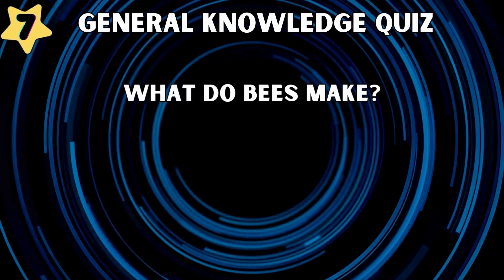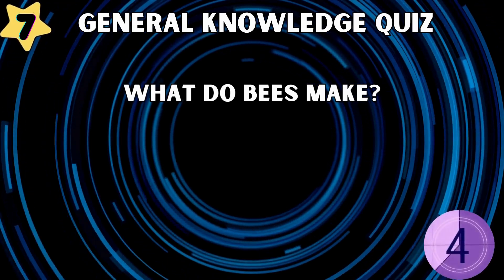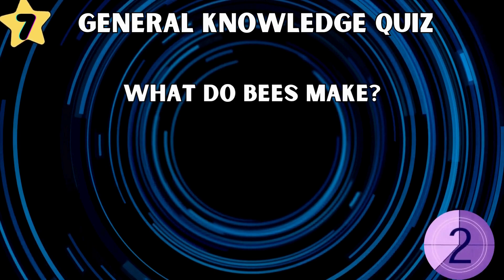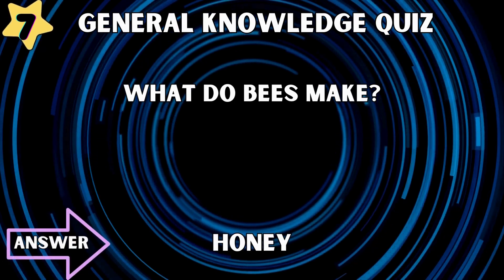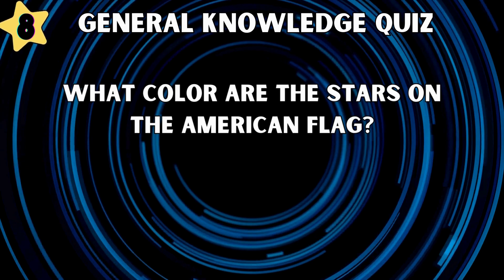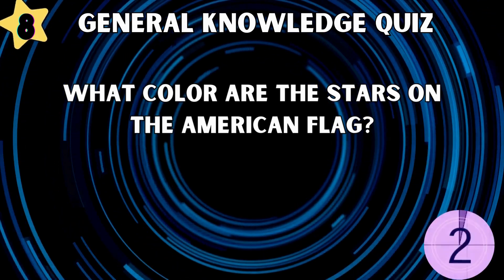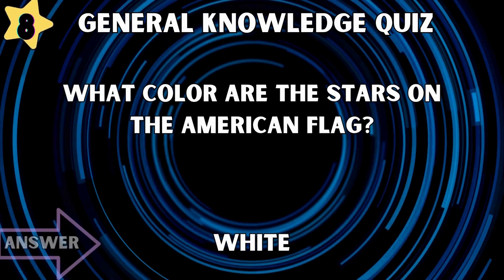What do bees make? Honey. What color are the stars on the American flag? White.